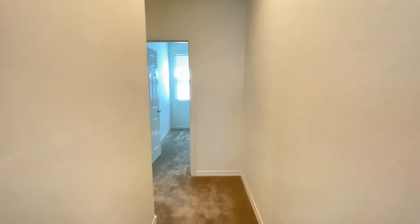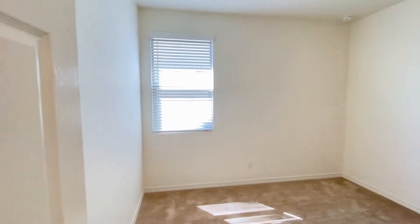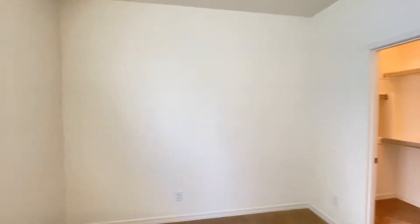We'll go down the hall and into bedroom number one — great carpet, great paint, nice natural light.